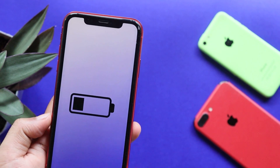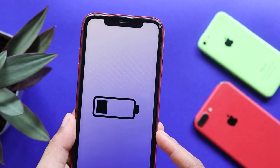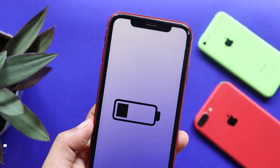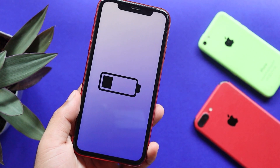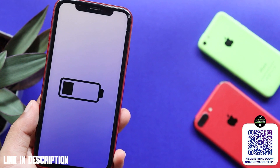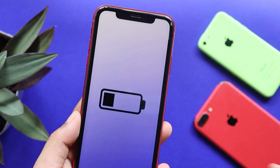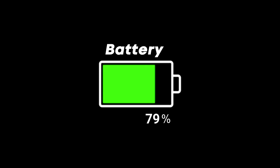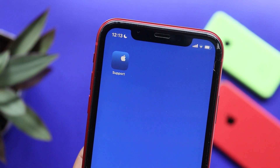We need to check our battery life using a simple application. What application is that, you want to ask? Let's get started. That is the name of our application.